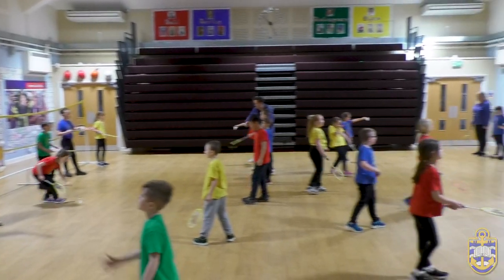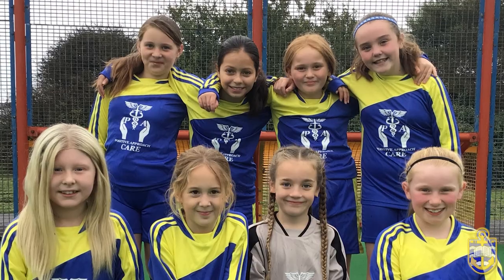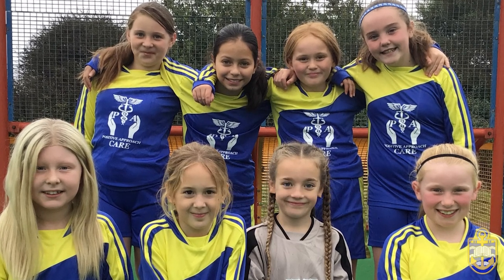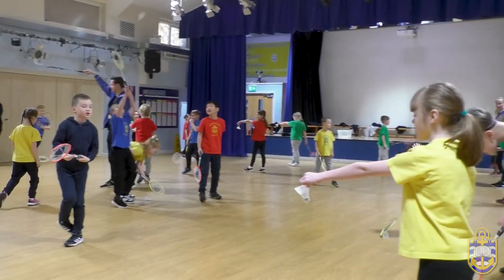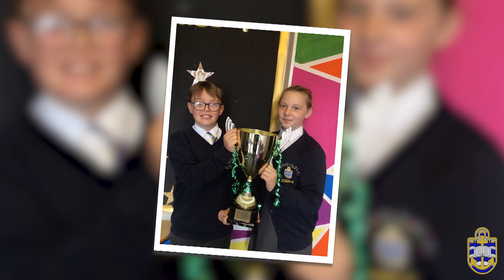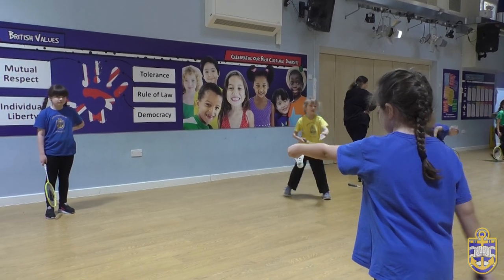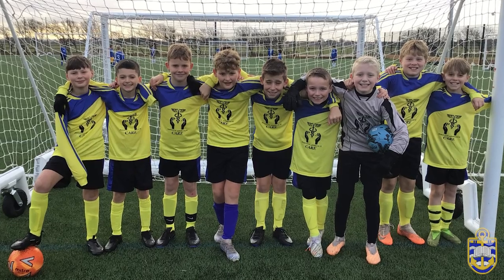At AnchorZoom Academy we provide a high quality physical education curriculum that inspires all pupils to succeed and excel in competitive sport and other physically demanding activities. Our curriculum provides opportunities for pupils to become physically confident in a way which supports their own health and fitness. Opportunities to compete in sport and other activities build character and help to embed values such as fairness and respect.